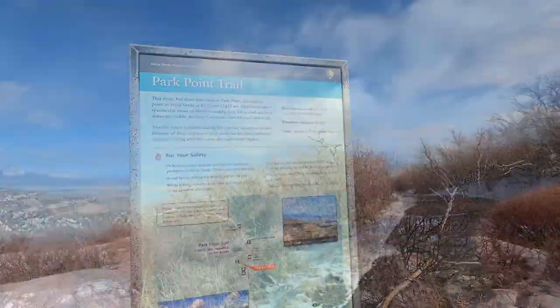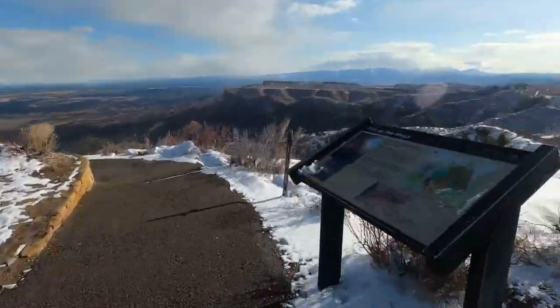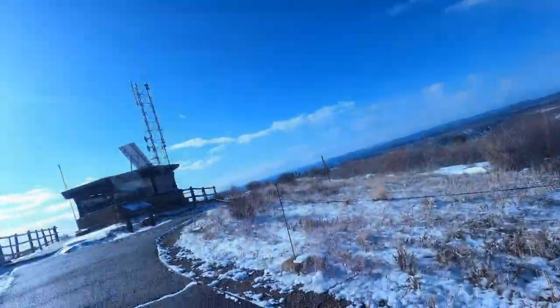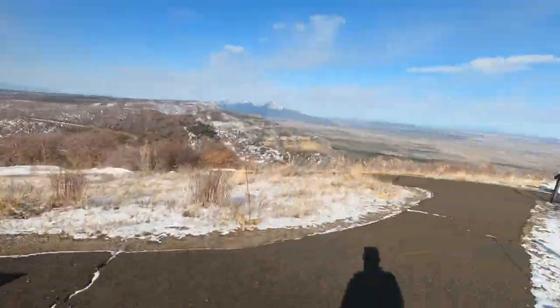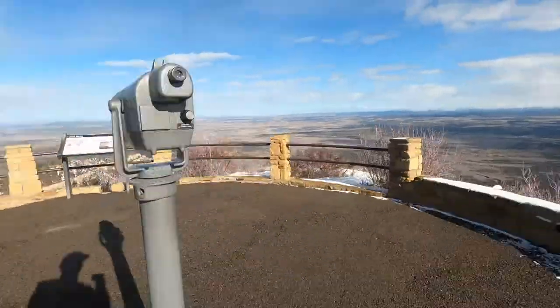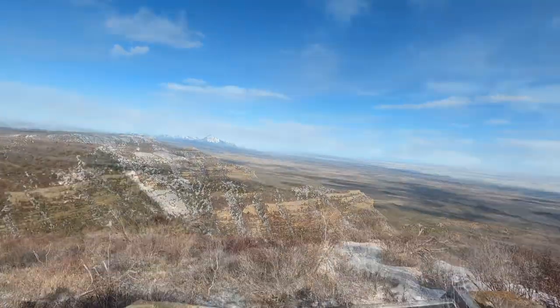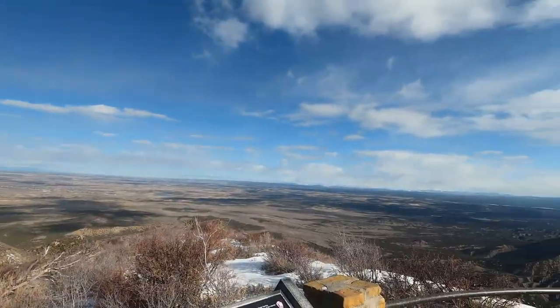In this video there's going to be a bunch of different signs. If you want to read what the signs have to say, just pause the video. I'm looking towards the Sleeping Ute over there, the Bajo Mountains over there in Utah. I'm looking north.